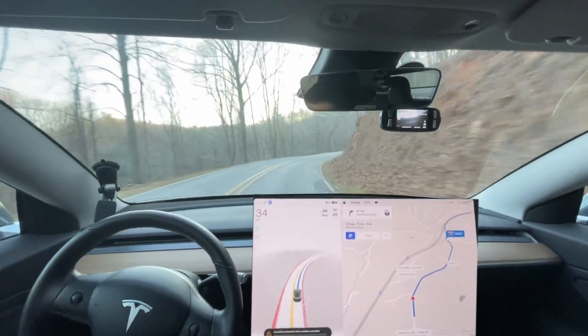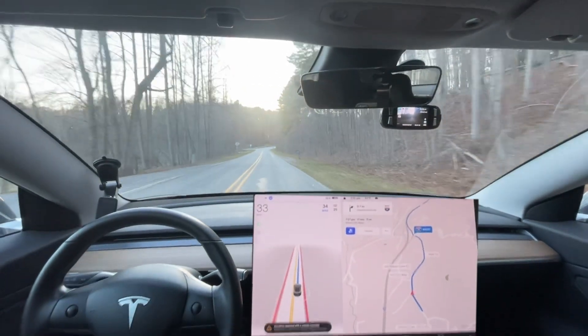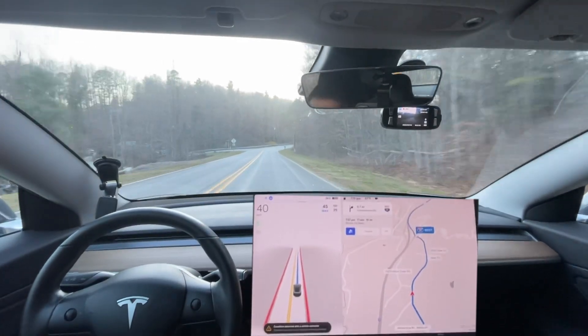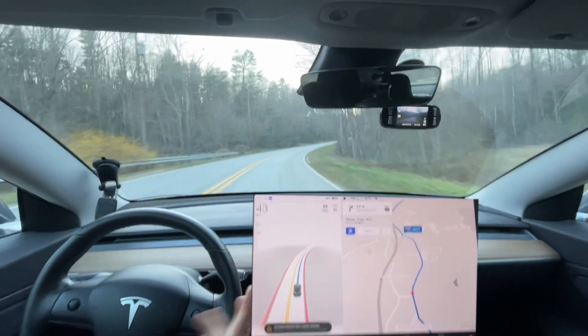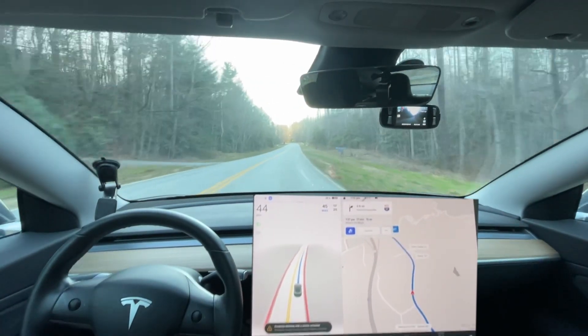This is going to be my second drive for 10.11. I was about to say 10.12 because of Egon's tweet. But we are going to see how it does on my drive into Hendersonville tonight. This drive historically has gotten zero disengagements, I think like three or four times now.